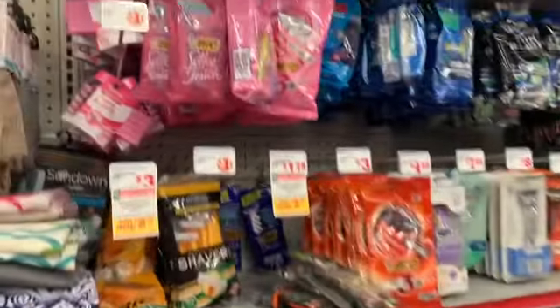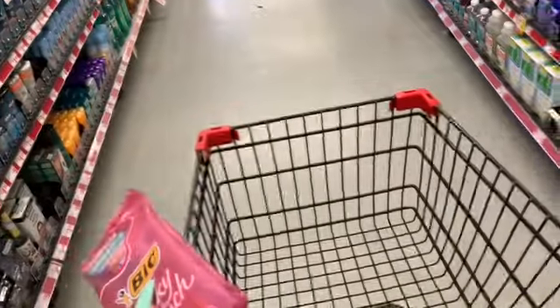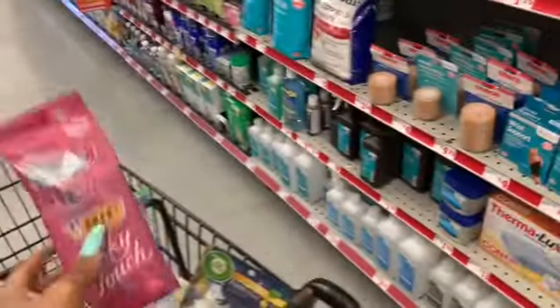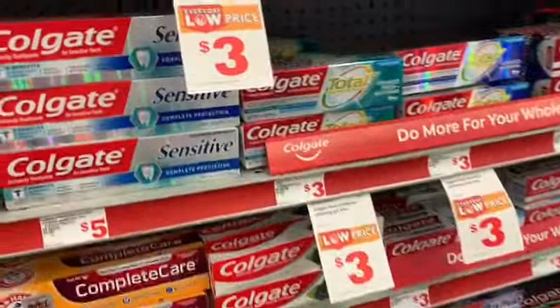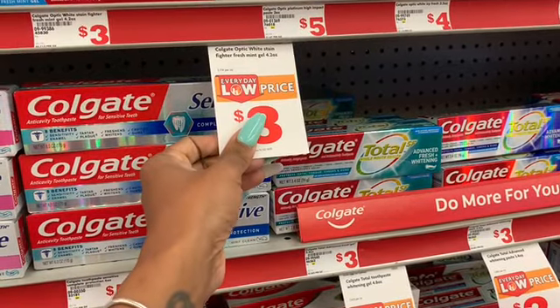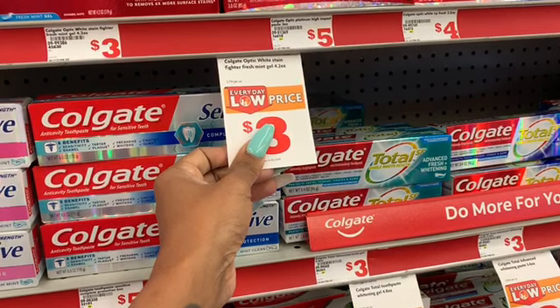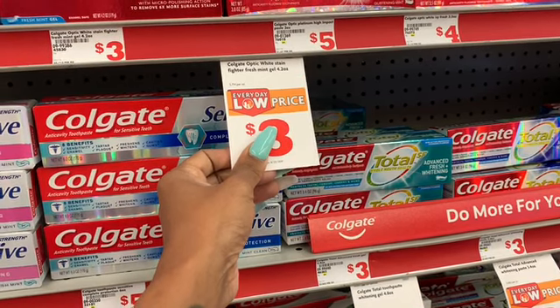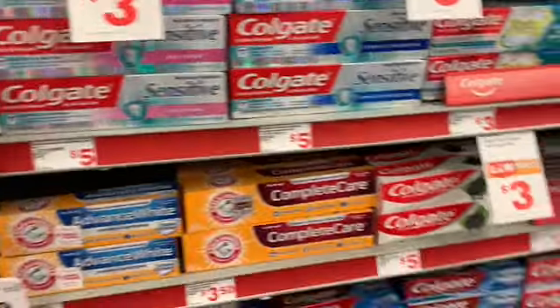Next up I'm going to grab these razors for $3.25 because there is a two-dollar coupon on the app. So now we're at about $17. Then there's Colgate Optic White — we have a coupon for four dollars off two.